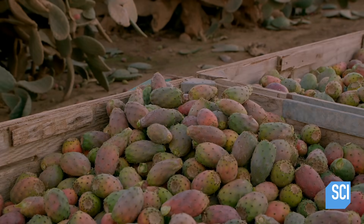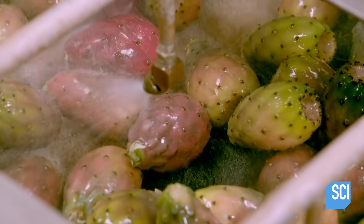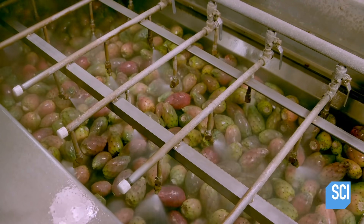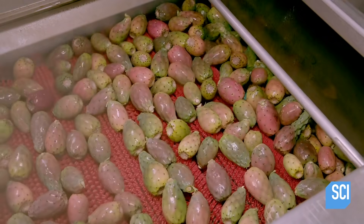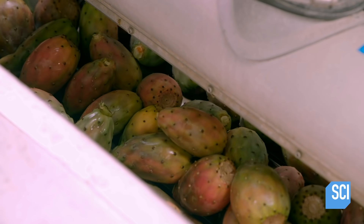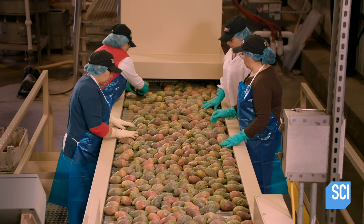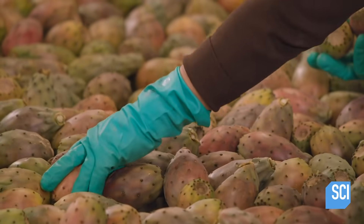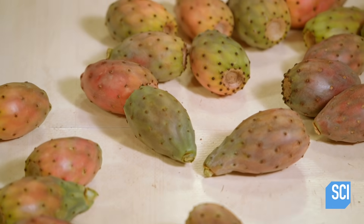Tractors haul the cactus pears to the processing plant. The fruit first passes over brushes and into a vacuum that removes loose dirt, then through a shower of chlorinated water which kills off bacteria. The fruit enters a cold air dryer for about five seconds, then passes through a hot air dryer for 20 seconds, exiting completely dry. A quality control team removes any with bruises or other cosmetic defects and transfers those cactus pears to the puree line.